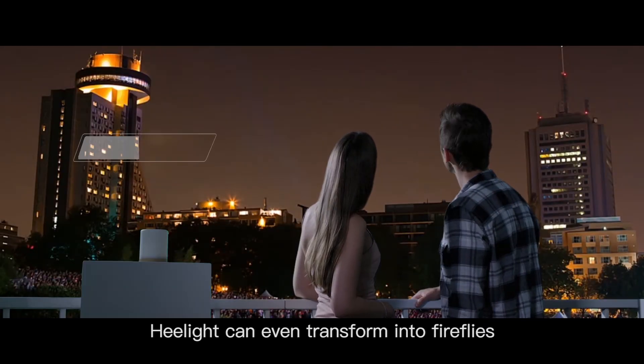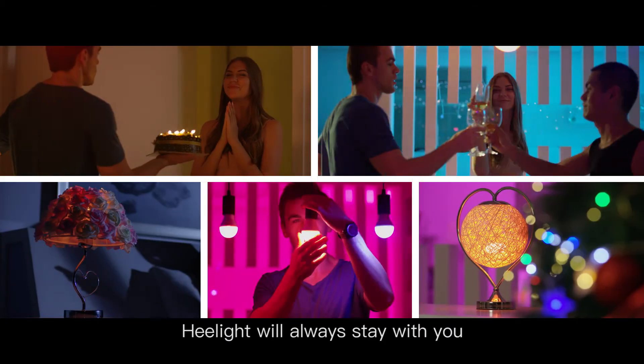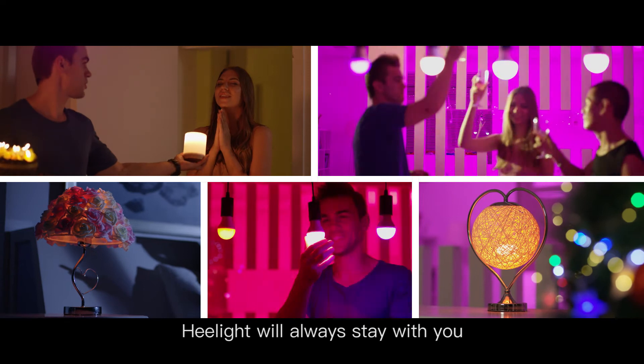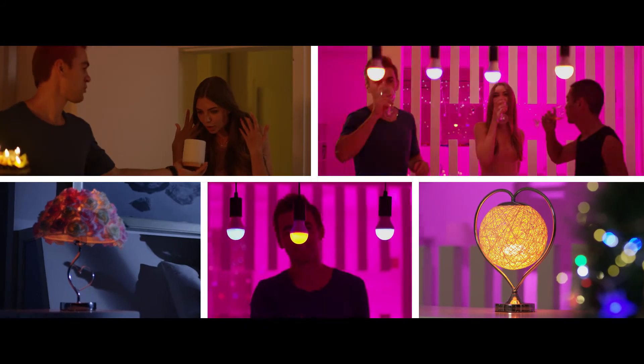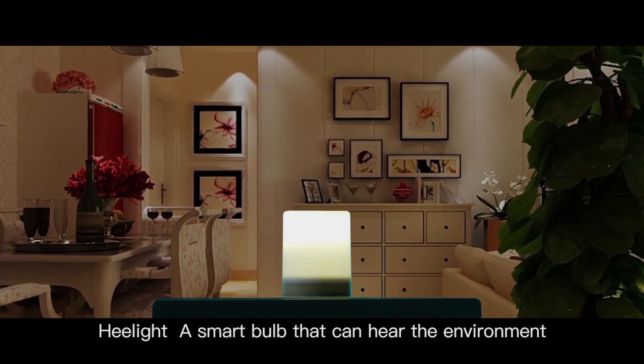HeelLight can even transform into fireflies flying around you as you need her. However, HeelLight will always stay with you. HeelLight, a smart bulb that can hear the environment.